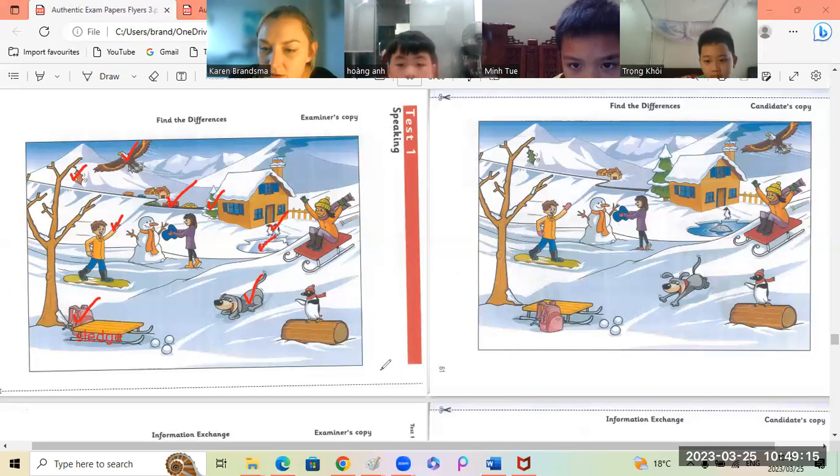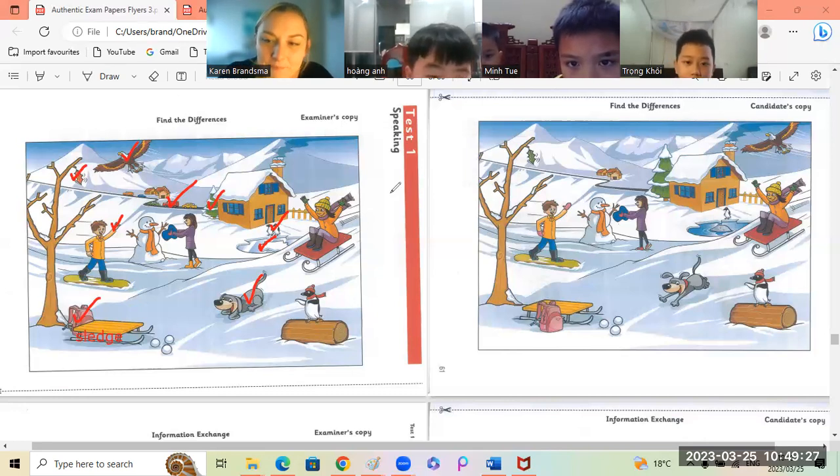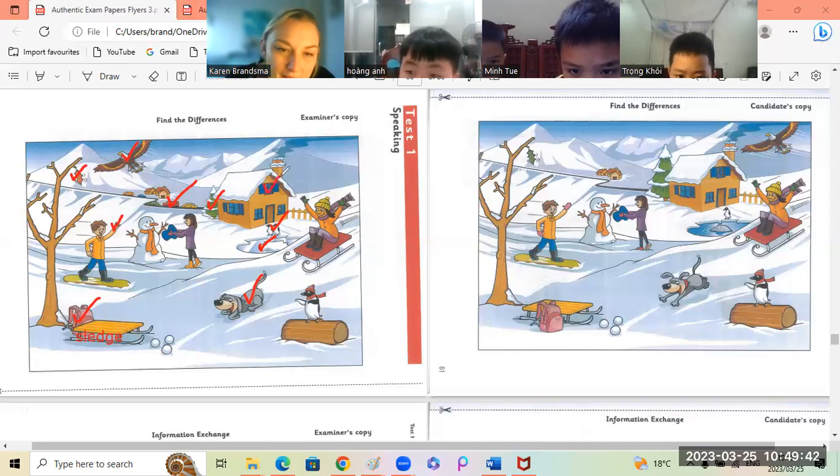Okay, I think we've finished, we've got everything. Can you see something? In the first picture, the window is closed. But in the second picture, the window is open. Where is that? Very good.